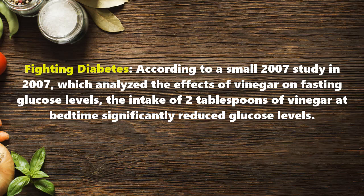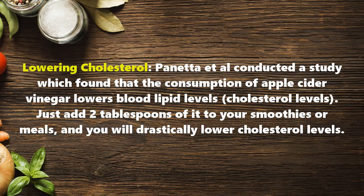Lowering cholesterol: Panetta et al. conducted a study which found that the consumption of apple cider vinegar lowers blood lipid and cholesterol levels. Just add 2 tablespoons of it to your smoothies or meals and you will drastically lower cholesterol levels.